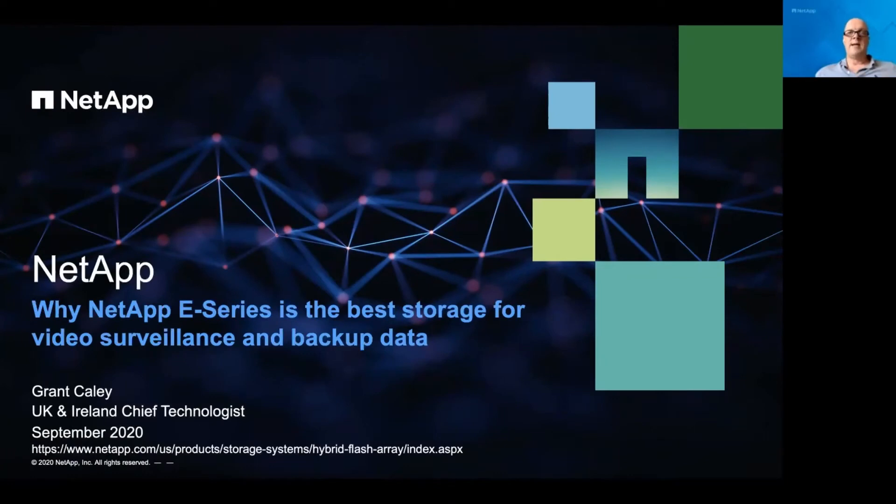Hi, welcome everybody. I'm Grant Cayley, the Chief Technologist for NetApp in the UK and Ireland. I'm going to talk to you today about how NetApp's E-Series platform is really the best storage for things like video surveillance and backup data. It's got a wide set of use cases, but I'll touch briefly on those. There's a link at the bottom of the slides to the product and more detail on it, so please feel free to go and have a look.